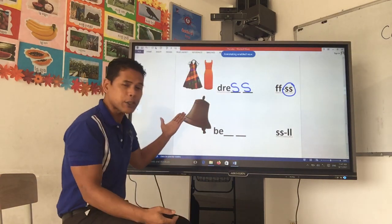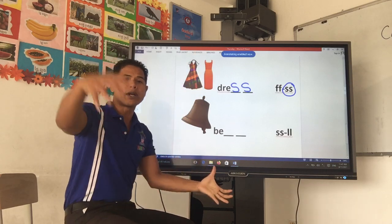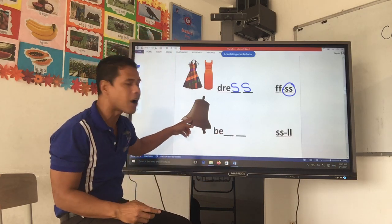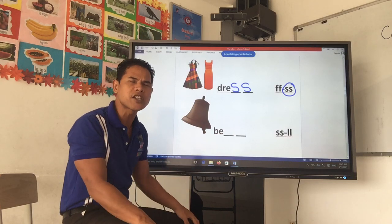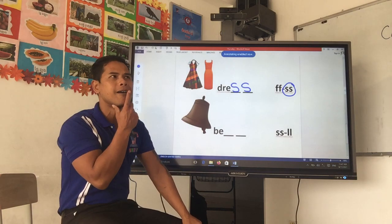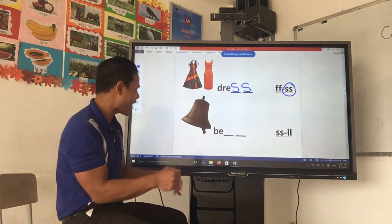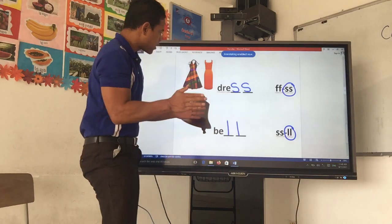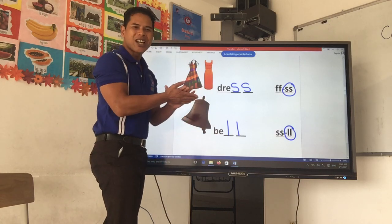Last one. Sometimes it has a handle — you can pick it up and ding-ding-ding. Or, when it's big, it's on the church and it rings. Ding-dong. It starts with a letter B. Bell. Yes, bell. B-E blank blank. Which one do you hear — the SS or the LL? Bell. Yes, the L sound. So we put L here and L here: B-E-L-L. Excellent. So, dress is D-R-E-S-S and bell is B-E-L-L.